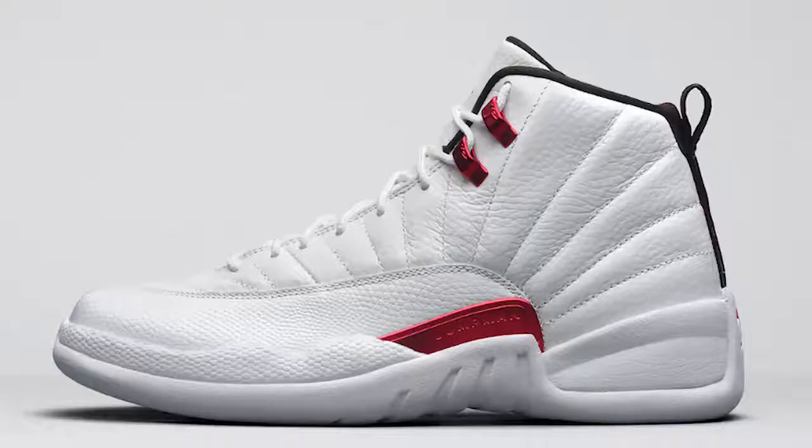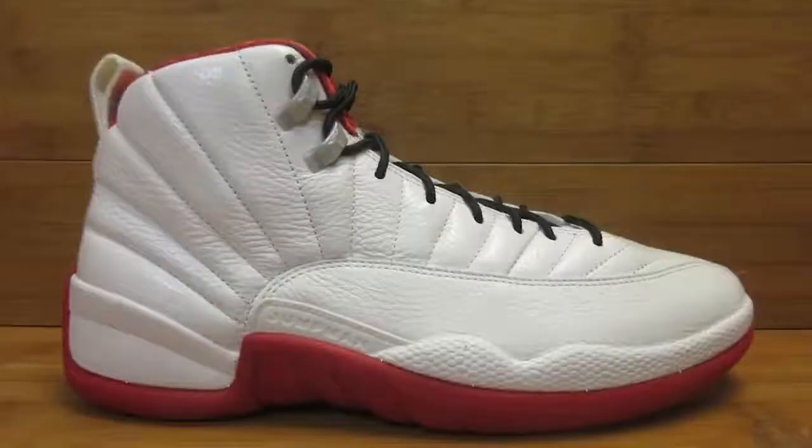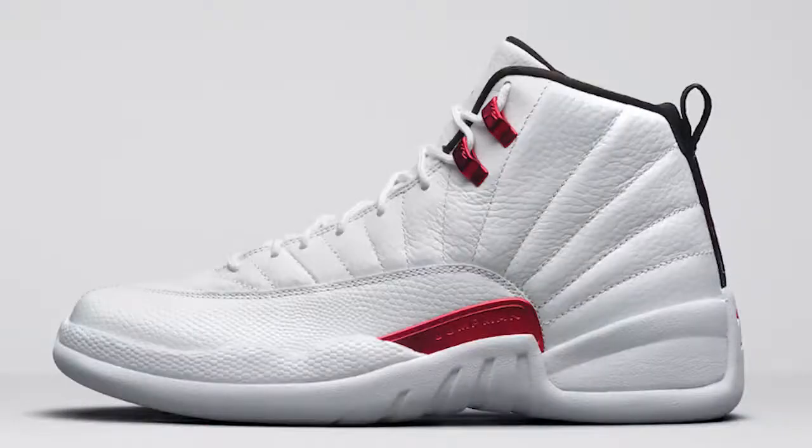Next on the list is the Air Jordan 12 Twist. These give me a different mixture of vibes — reminding me of the History of Flight Pack, the all-white pack, or even the Rising Sun Air Jordan 12. I think it might be a sample coming to life. If the quality and comfort are there when I see it in person, I'd consider grabbing these for my collection, but if they're stiff and don't feel comfortable I'll probably pass. We'll see once the shoe comes out.